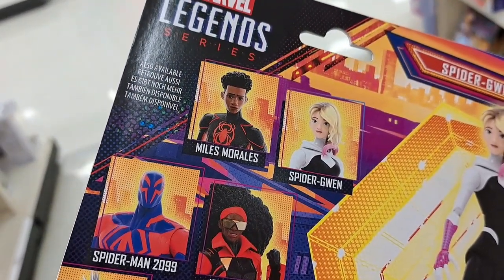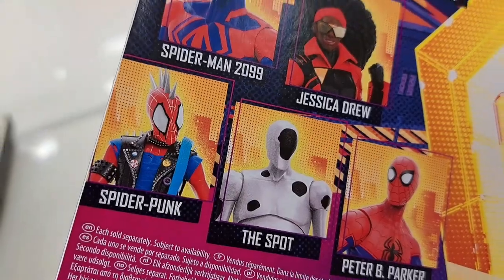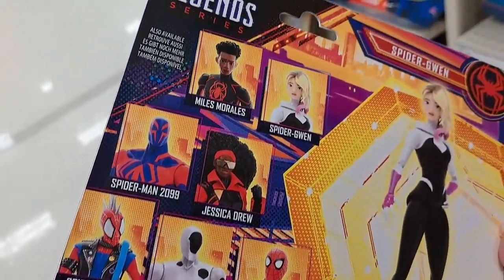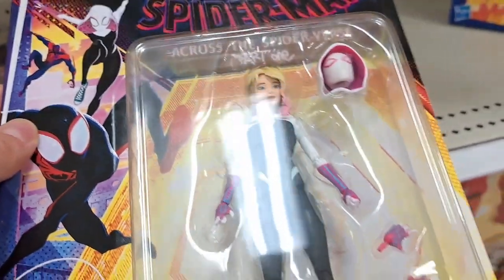Here's all of the characters on the back. That Spider-Punk is going to be awesome — probably going to be hard to find. And the Peter B. Parker might be hard to find too. Pretty dang cool.